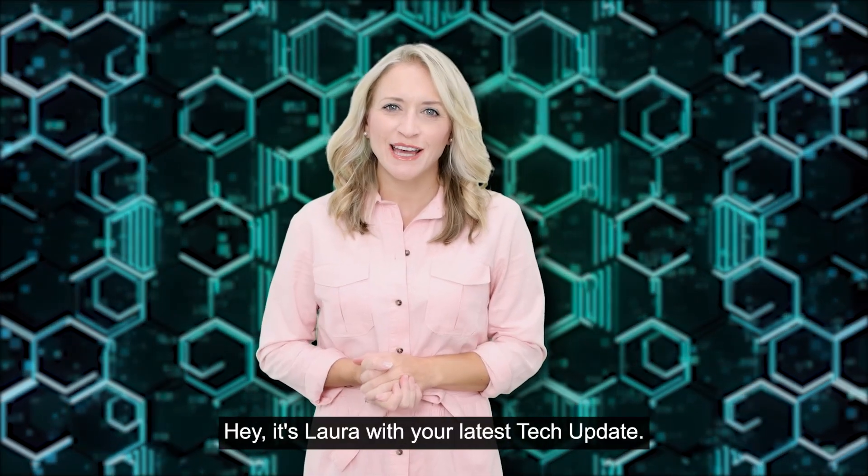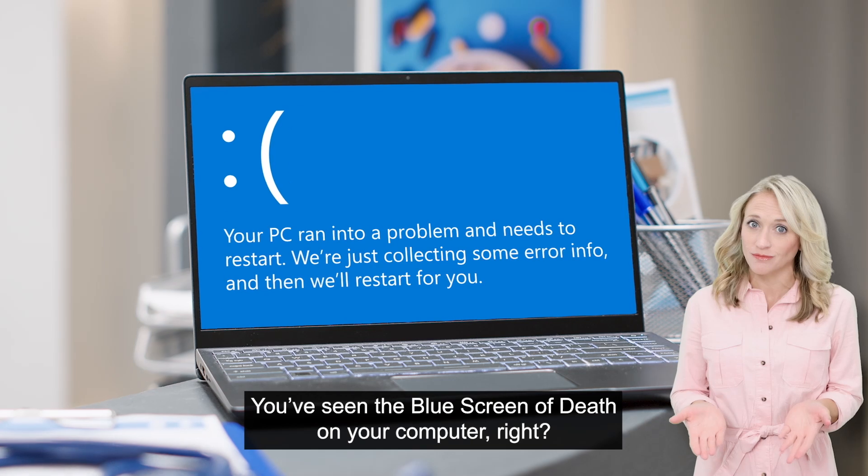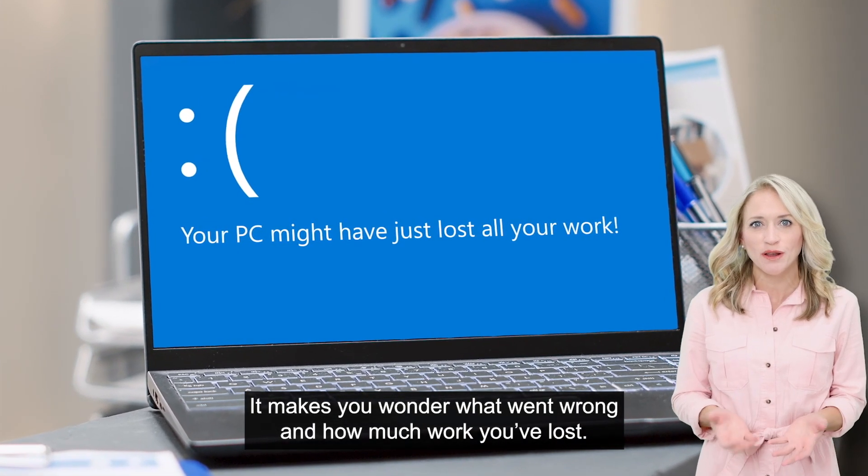Hey, it's Laura with your latest tech update. You've seen the blue screen of death on your computer, right? It makes you wonder what went wrong and how much work you've lost.